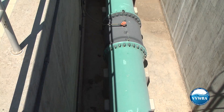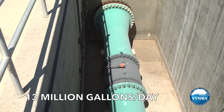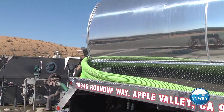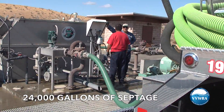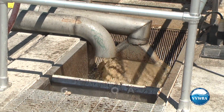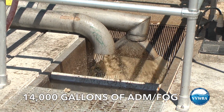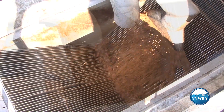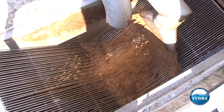Every day, nearly 13 million gallons of wastewater flow through the sewer lines and into our treatment plant. In addition, we collect up to 24,000 gallons of waste from septic tanks every day and another 14,000 gallons of FOG — which is essentially fat, oil, grease, and condiments from local restaurants and industry.